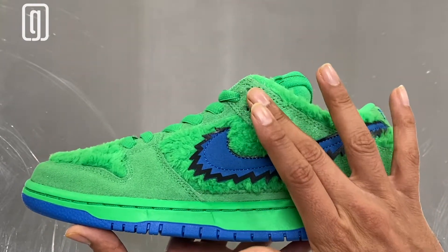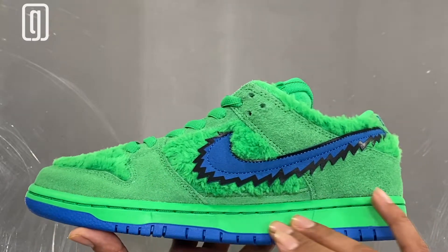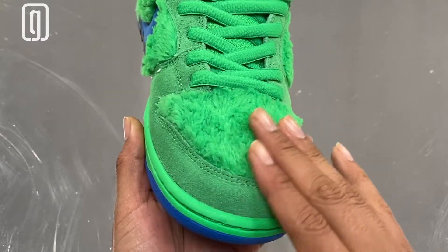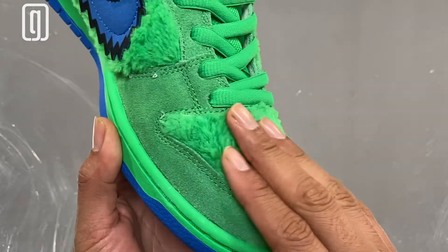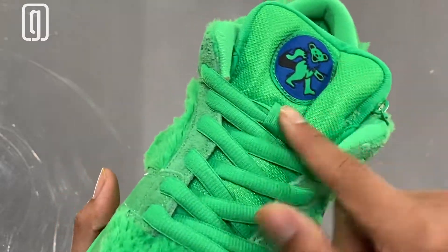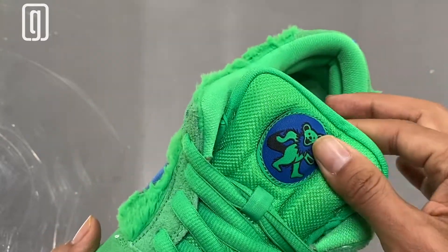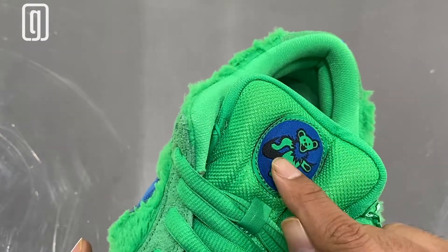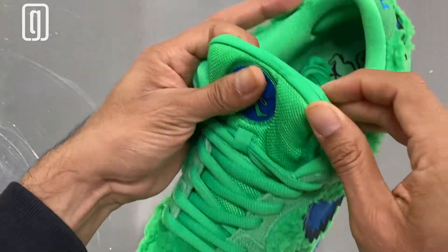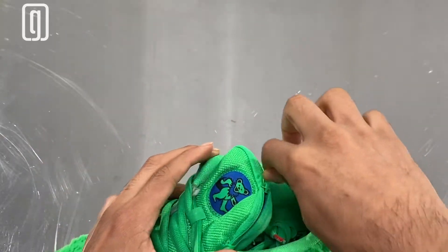Beautiful suede on the mid panel and toe area of the sneaker — you see that green suede right there. Toe box has beautiful fur, just fluffy. Shoelaces are green. The tongue is that mesh material, and at the end of the tongue you see the dancing bear with the Nike swoosh in the background — so cool.